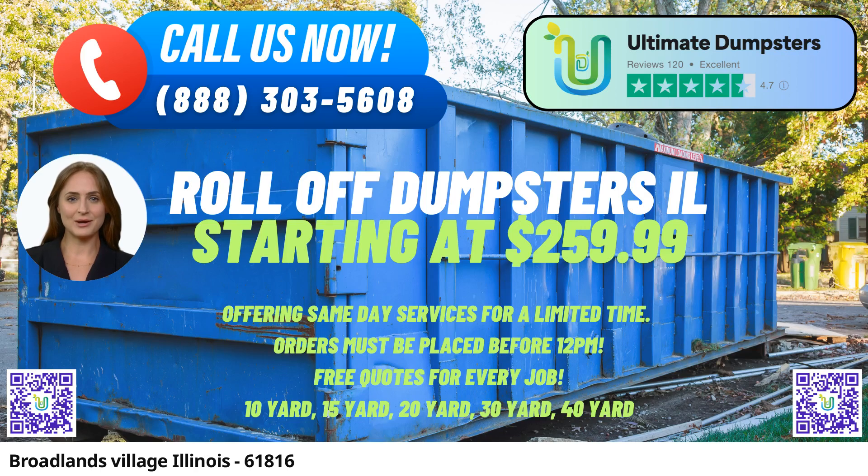In Broadlands Village, Illinois, Ultimate Dumpsters provides top-notch same-day roll-off dumpster rental services, catering to both residential and commercial needs. Their exceptional service and numerous benefits have made them a preferred choice for waste management and debris disposal in the city and state.